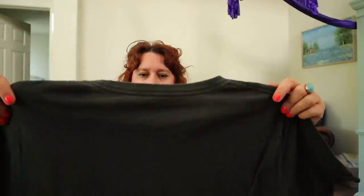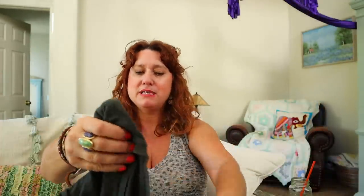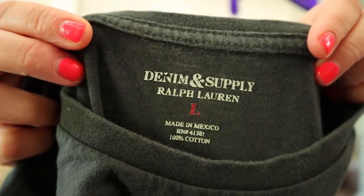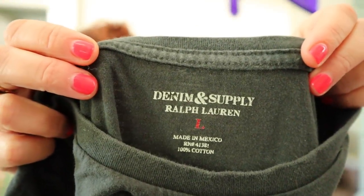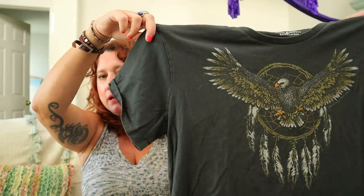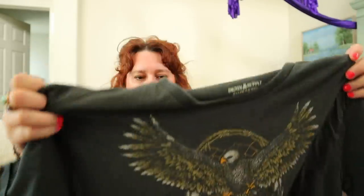Denim and Supply Ralph Lauren — this is going to be so hard not to keep. Denim and Supply is a line of Ralph Lauren that's no longer made, and some pieces are really desirable. Look at the graphic on this — it's an eagle with a dream catcher. I might keep this. I love graphic tees.